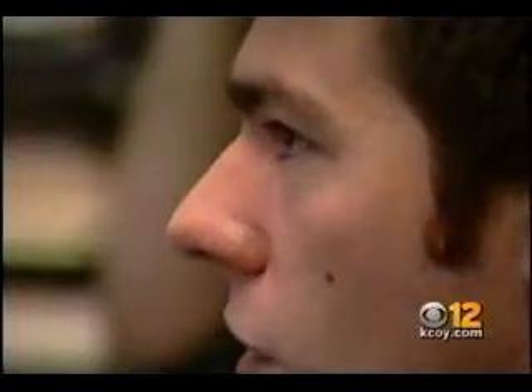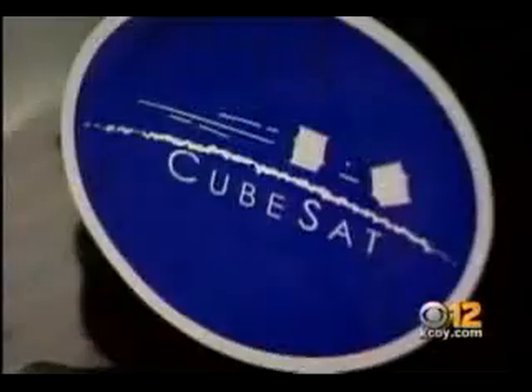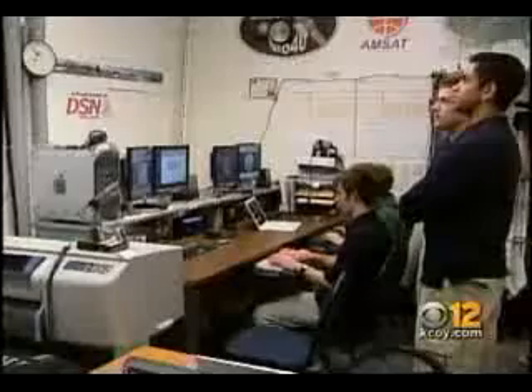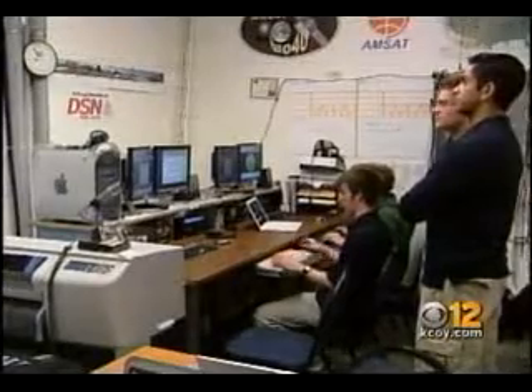Upon completion, students took the final product to Russia just a few weeks ago. Once we got to Baikonur, our responsibility was to verify that the hardware had survived the trip over, because we carried it as hand baggage onto the airplanes. After securing the CubeSats into a peapod and onto the rocket, they returned home to await the big day.